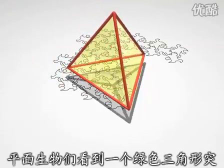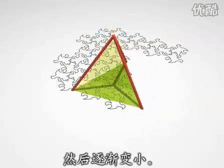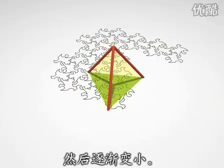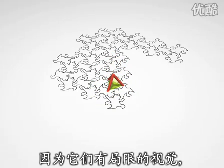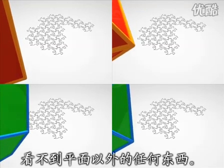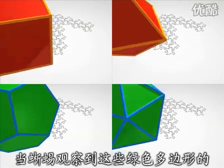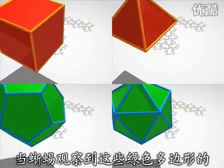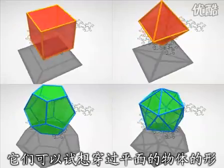The flat creatures see a green triangle appear suddenly, then gradually shrink away. This is all they see, since their senses are entirely restricted and they cannot perceive anything outside of their plane. Each time that a lizard sees these green polygons appear, change shape and disappear again, he might imagine the form of the object that has just crossed his plane.